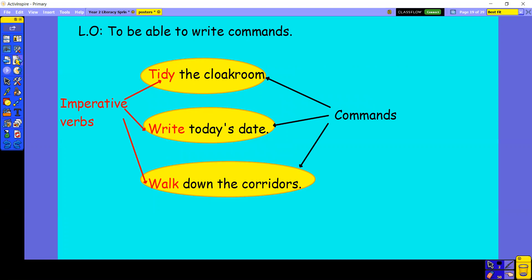Let's have a look. So we've got imperative verbs and we've got our commands. Our commands are the whole thing. So 'tidy the cloakroom' is my command, but my imperative verb is the word 'tidy' — that's the bossy word telling us what we have to do. Here's another command: 'write today's date' — and the imperative verb is the word 'write'. Walk down the corridors — how many times do I say that in a day? There it is: our command is 'walk down the corridors' and our imperative verb is 'walk'.